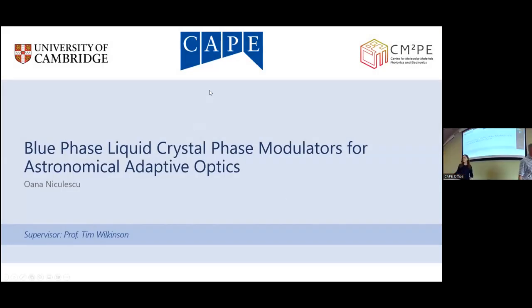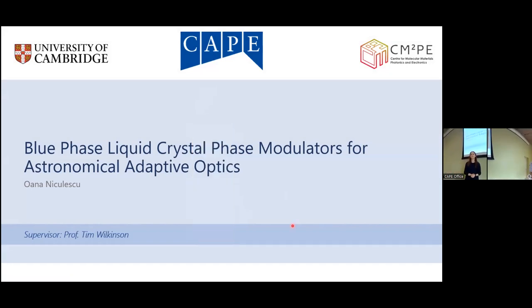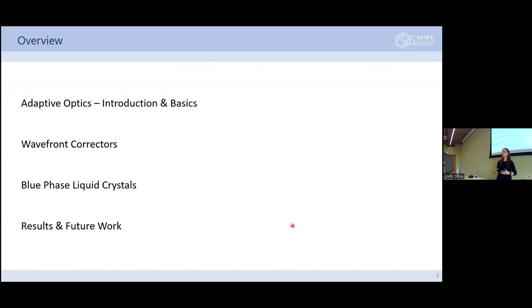Thank you for the introduction. I'm Wana Nicolescu and today I'll be talking about blue phase liquid crystal phase modulators for astronomical adaptive optics, as part of the Acorn project I've been doing for the past few months under my supervisor. There are a lot of words here — I hope I'll be able to explain them all. I'll start by talking about adaptive optics, then wavefront correctors, then blue phase liquid crystals and why I wanted to use these.